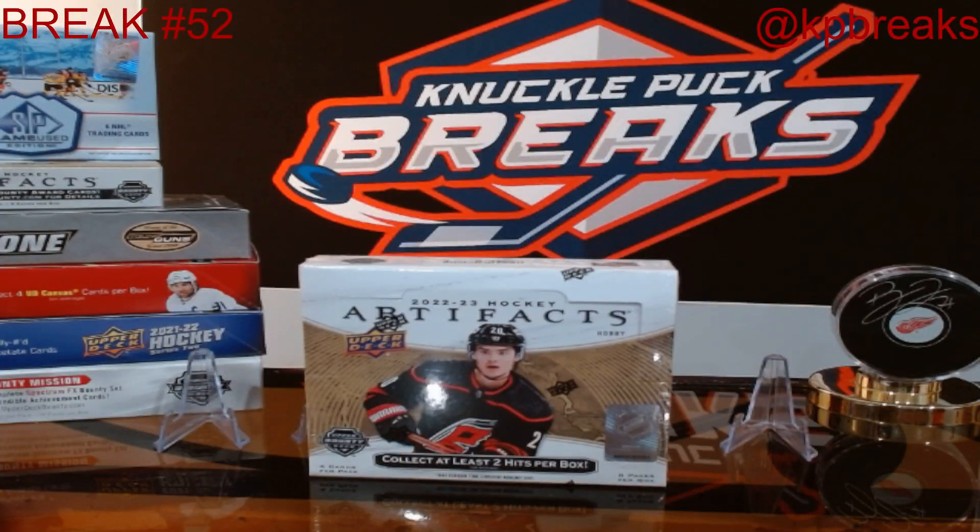Alright, we got Knuckle Puck's Break 52, one box of 22-23 Artifacts, 8th box out of the 10-box case.